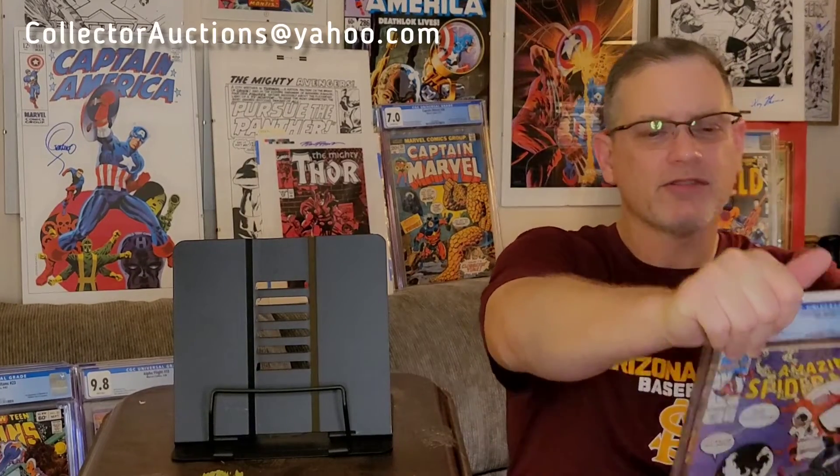Spider-Man #347 — this is during the Erik Larsen run after Todd McFarlane and before Bagley. Real classic cover; it's popular mostly because of the cover. I think this is my personal issue and I recall when pressing it there were some issues with the cover, so I'd be surprised if it gets a 9.8. I did my best to get everything out, but it might have even been questionable whether it would get graded. Let's see — 9.6. Kind of what I figured. I'll put up graphics with current fair market values when this posts.